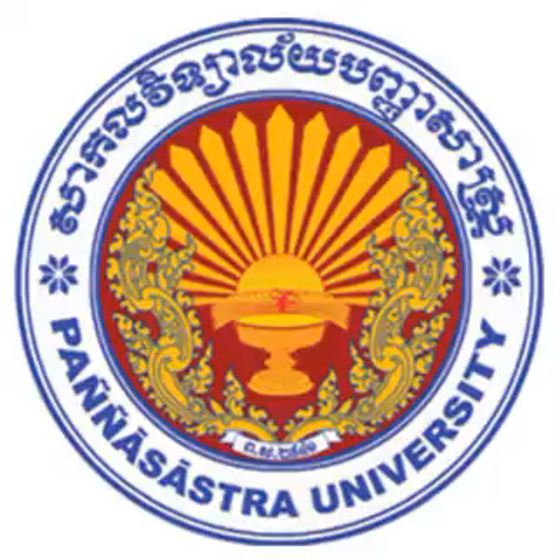1. She is buying a dress. 2. He is looking for a book. 3. She is shopping with her children.